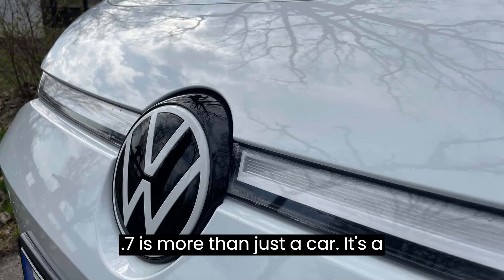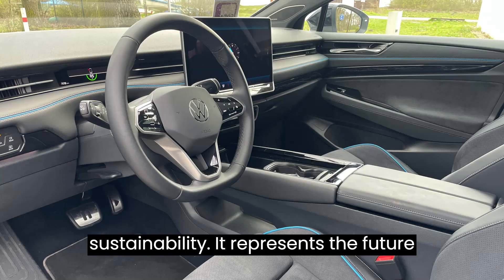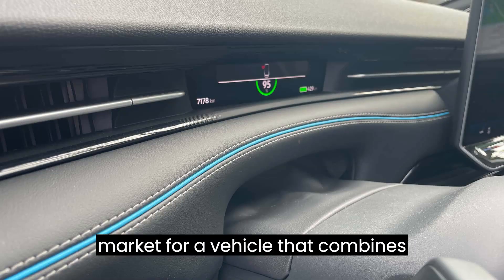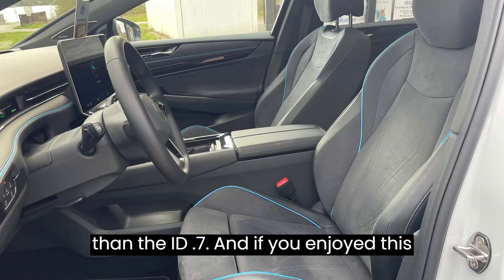In conclusion, the ID.7 is more than just a car — it's a statement. A testament to Volkswagen's commitment to innovation and sustainability, it represents the future of electric mobility. So, if you're in the market for a vehicle that combines performance, luxury, and eco-friendliness in one stylish package, look no further than the ID.7.